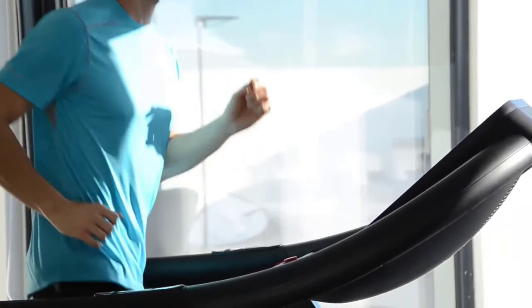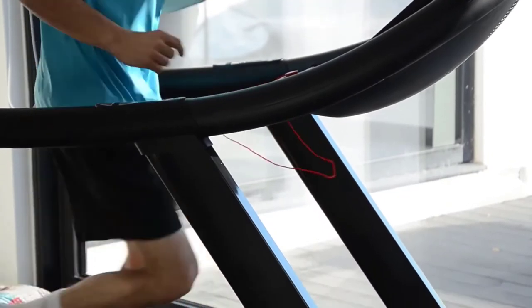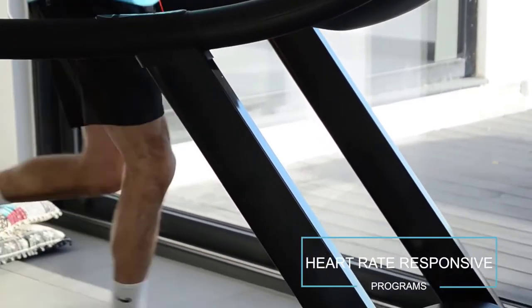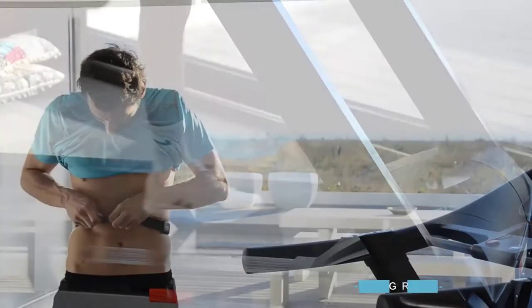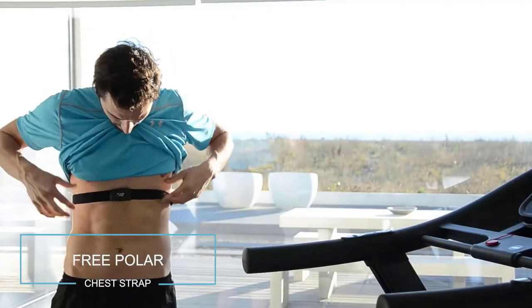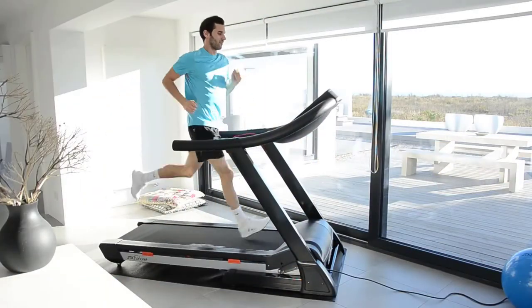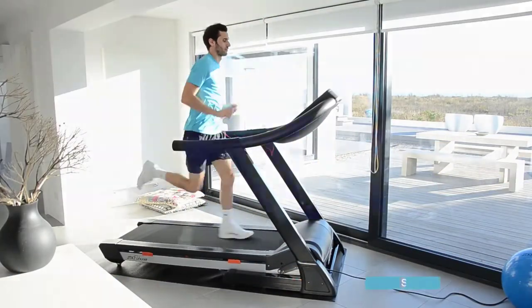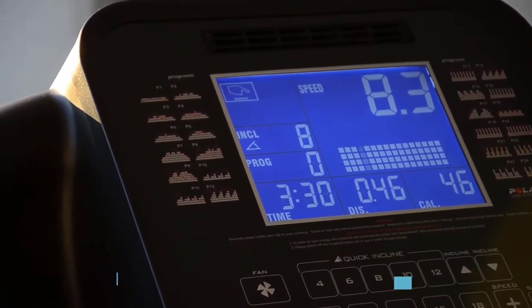You'll find the perfect program to help motivate you — programs include cardio training, hill running, and fat loss with options for beginner, intermediate, and expert. The heart rate programs are a great way to improve your cardiovascular fitness. Just place the chest strap provided onto your body and the treadmill computer will automatically adjust speed and incline to match your target heart rate. The digital console is simple and intuitive to use.